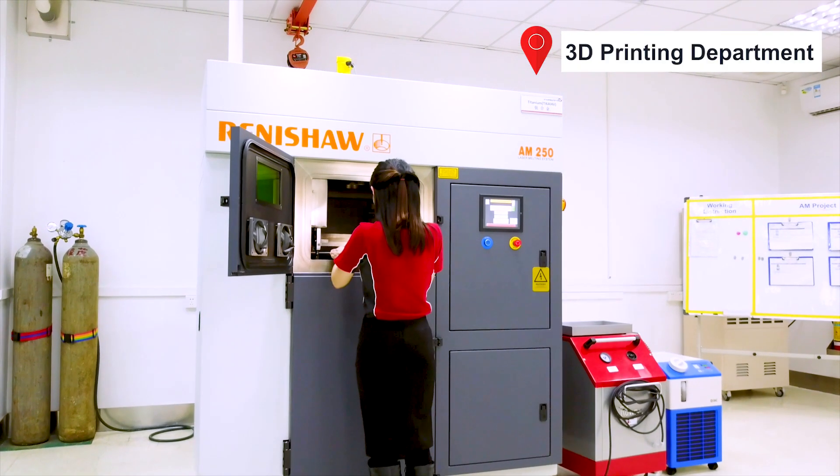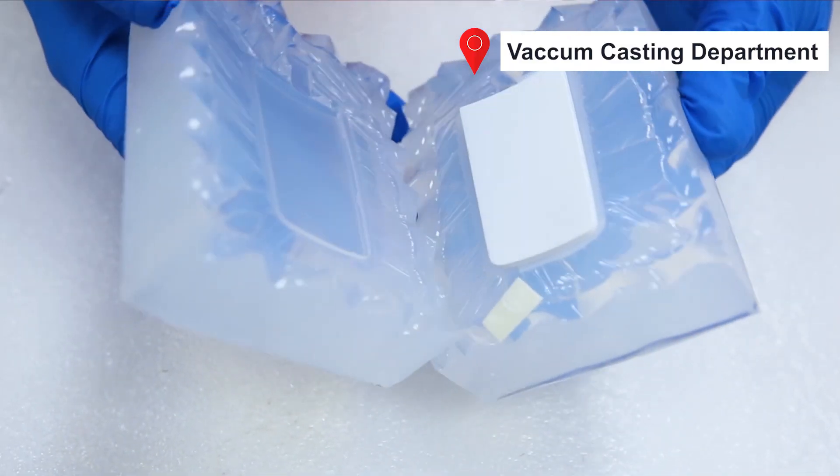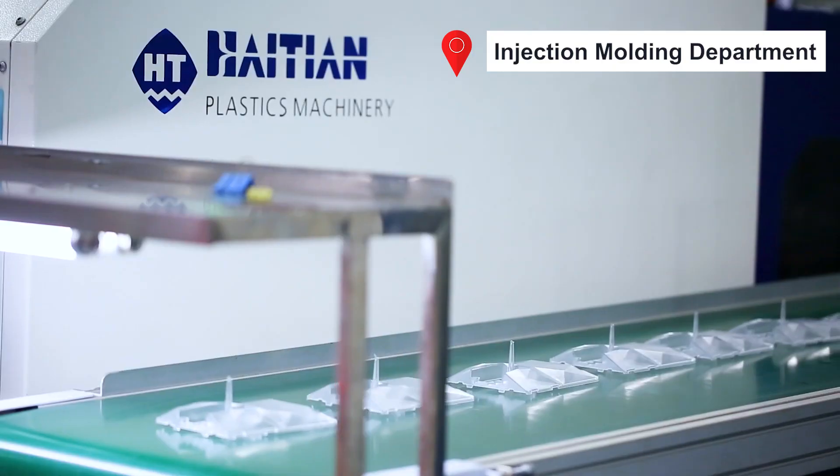Our suite of services include metal 3D printing, CNC machining, and vacuum casting, which are ideal for prototyping. Then we can help you transition to pressure die casting or plastic injection molding when you need higher volumes.